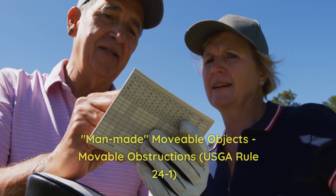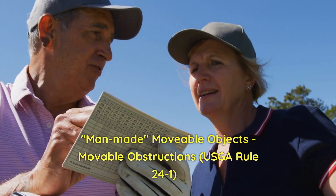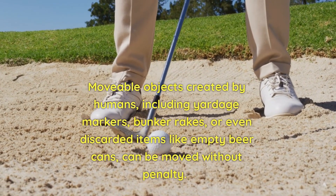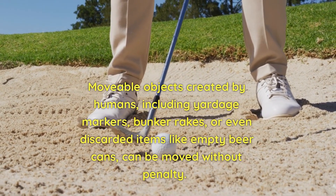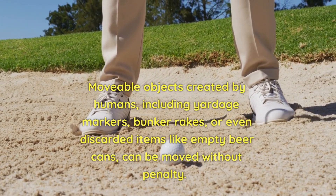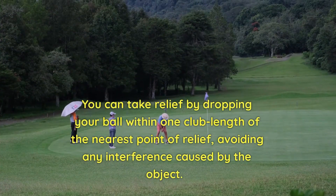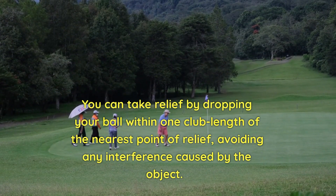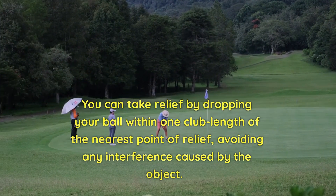4. Man-made movable objects — moveable obstructions. Rule 24. Moveable objects created by humans, including yardage markers, bunker rakes, or even discarded items like empty beer cans, can be moved without penalty. You can take relief by dropping your ball within one club length of the nearest point of relief, avoiding any interference caused by the object.